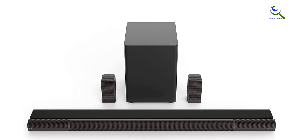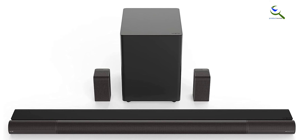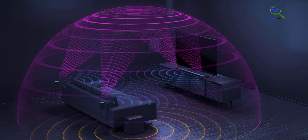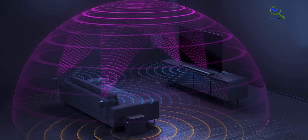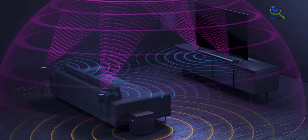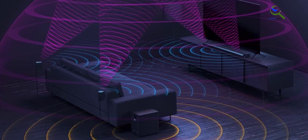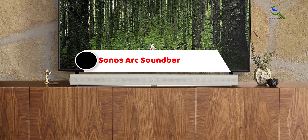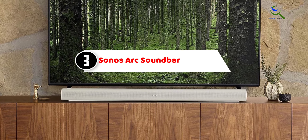This dynamic adjustment ensures that you get the best possible sound quality for movies, music, and games. With clear dialogue, precise sound placement, and impressive versatility, the Vizio Elevate Soundbar is an excellent choice for those looking to enhance their home entertainment setup.